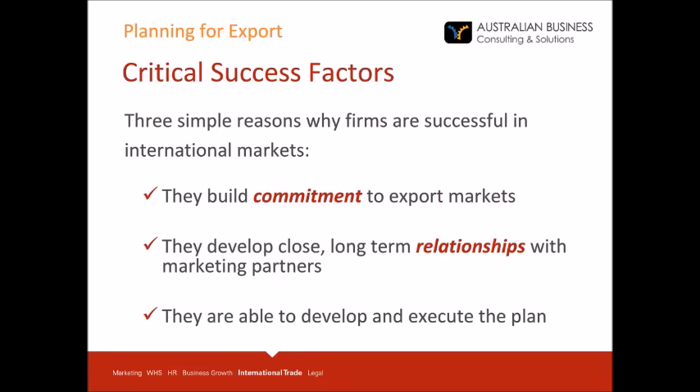These are the three critical success factors: commitment to export markets, developing close long-term relationships, and developing and successfully executing a plan.